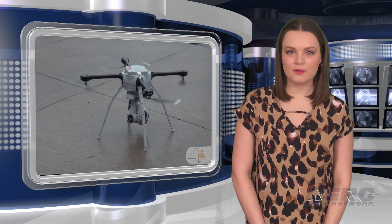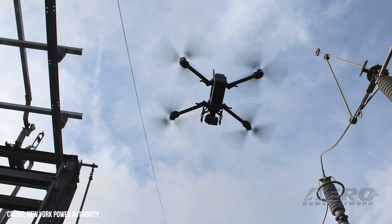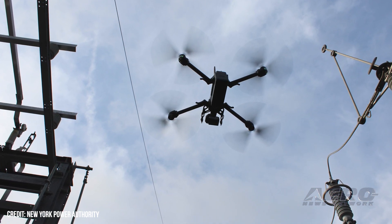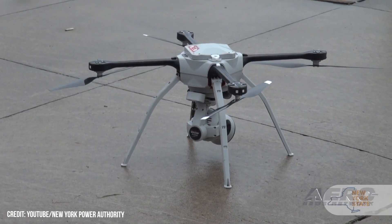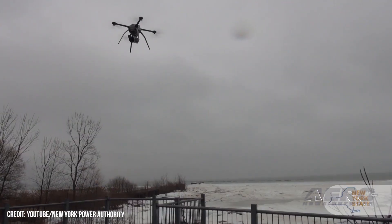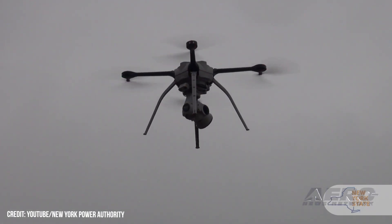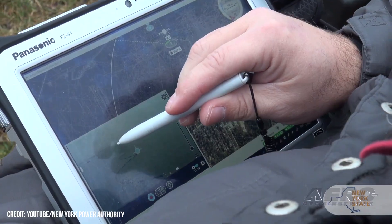FAA grants New York Power Authority BVLOS waiver. The New York Power Authority has received FAA approval to employ its unmanned aircraft systems in beyond-visual-line-of-sight operations. The aforementioned approval authorizes NYPA to conduct fully remote drone operations in support of undertakings such as asset and vegetation management inspections at its Blenheim-Gilboa Pumped Storage Power Project in east-central New York State's Schoharie County. NYPA's drone program helps safeguard and maintain the company's assets and is part of an authority-wide digitization initiative.